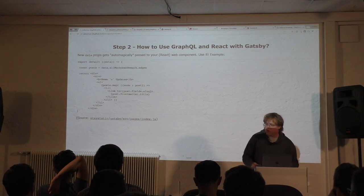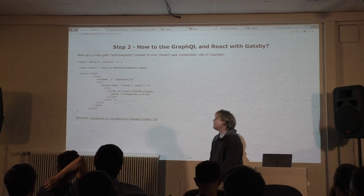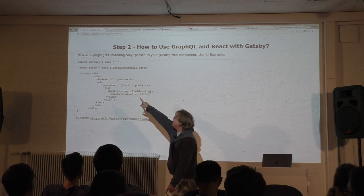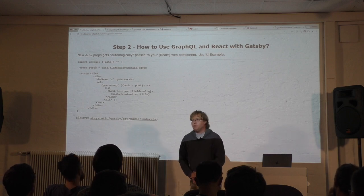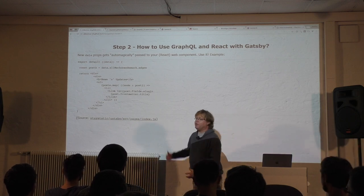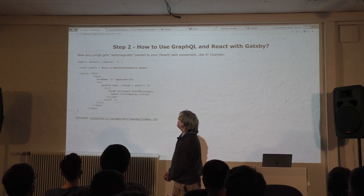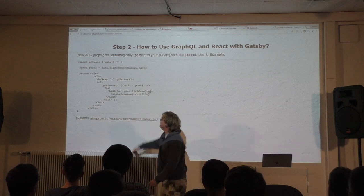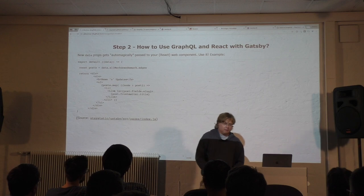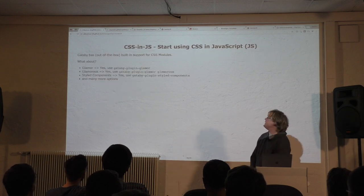The query is co-located, which means you put the query inside the React component, and of course you also export the web component. The magic is: automatically, your component gets passed a new 'data' property. The data property contains the GraphQL query result. In this case, I get 'allMarkdownRemark' edges. To build my blog posts, all I do is 'posts.map' — loop over my postings. It's flexible; you can loop over anything and pass in anything. That's the magic of GraphQL.